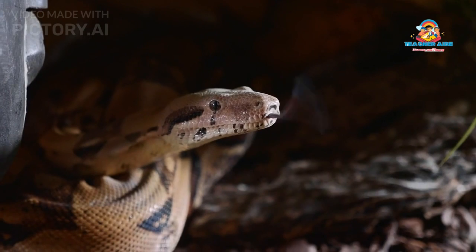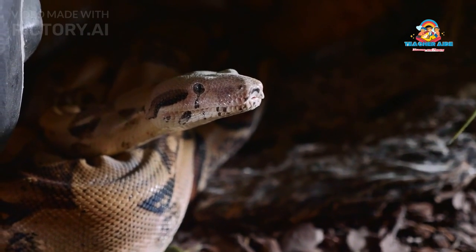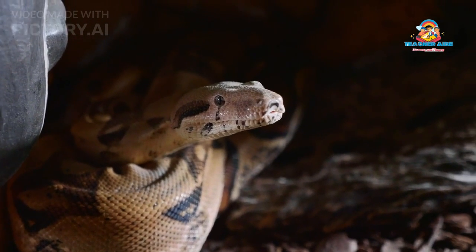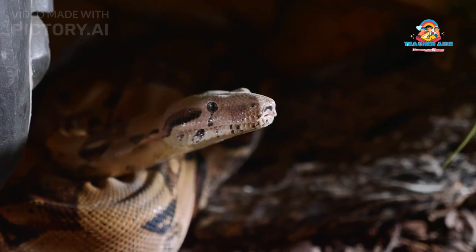In this comprehensive exploration, we will delve into the world of the King Cobra, examining its appearance, habitat, behavior, diet, venom, reproduction, cultural significance, and conservation status.